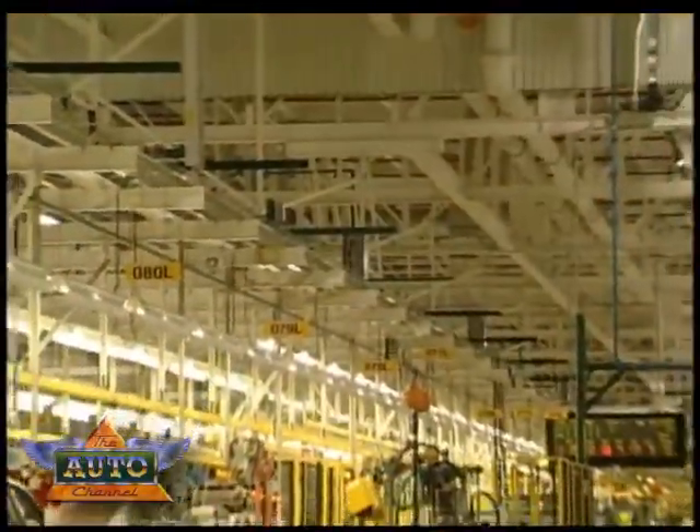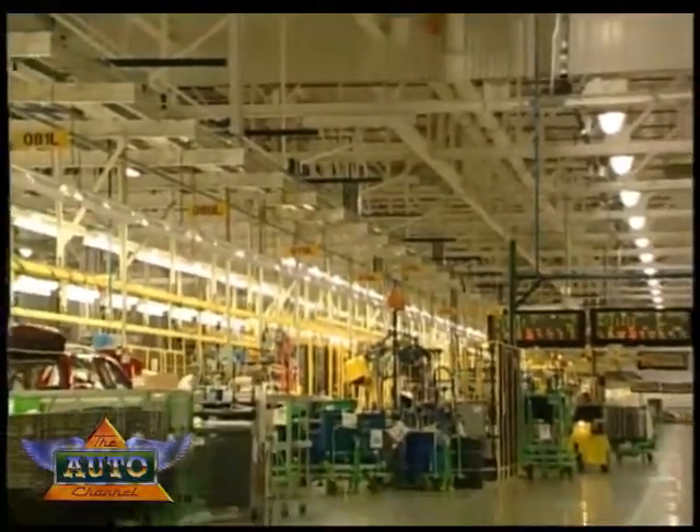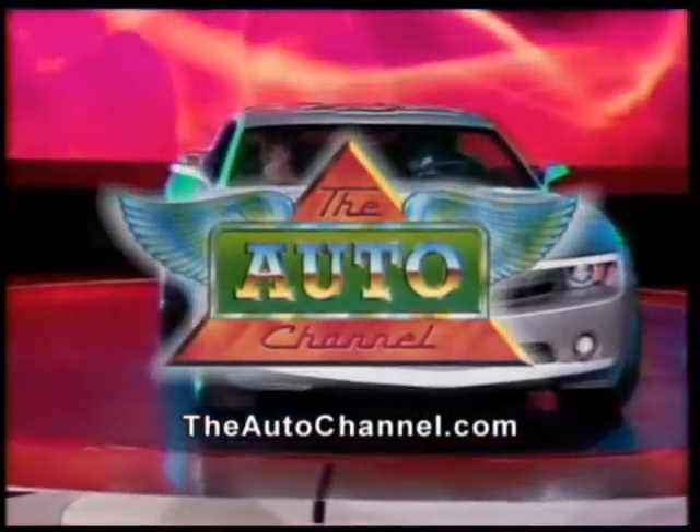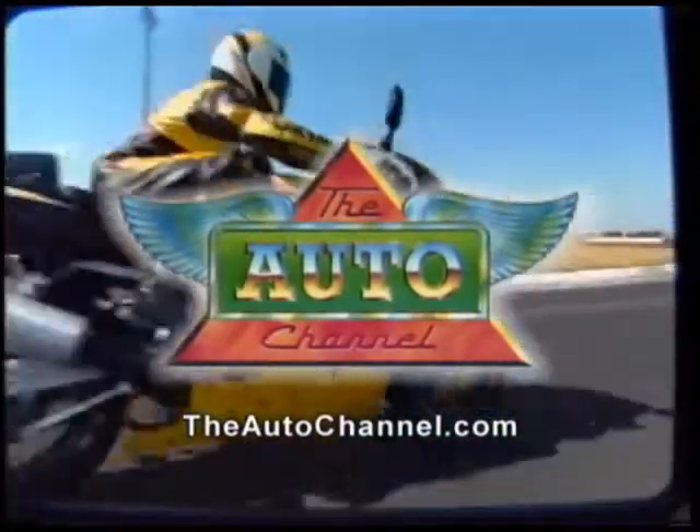To learn more about green buildings, go to usgbc.org. I'm Kate Brooks. Thanks for watching the Auto Channel. For more automotive fun and information, visit theautochannel.com, the Internet's most complete and comprehensive automotive information resource.